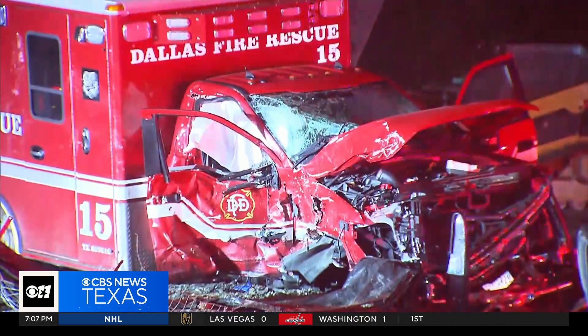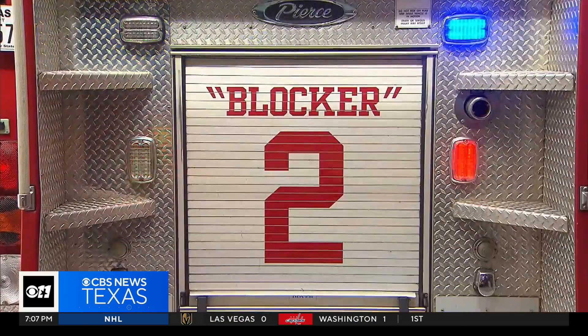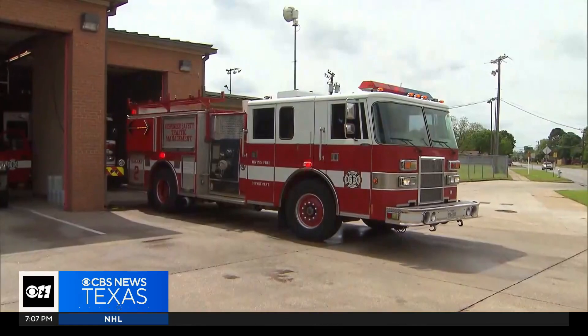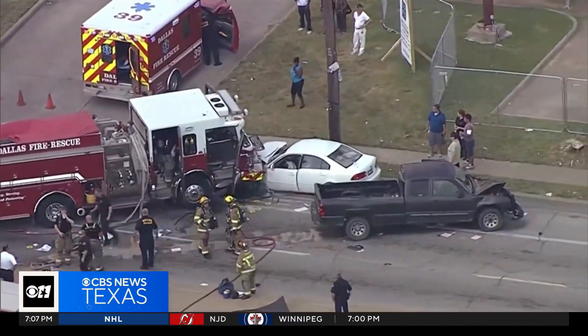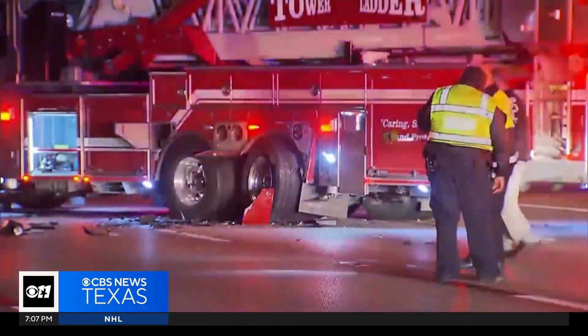Until now, the city, like others, has used old fire engines to block active scenes. But two of the three engines Dallas was using are now out of service, in one case because of damage in a catastrophic accident.